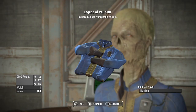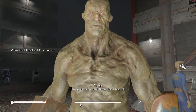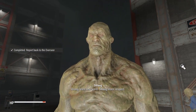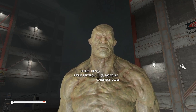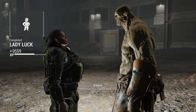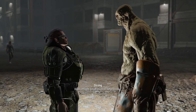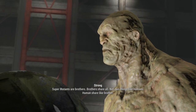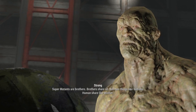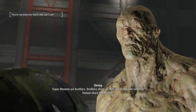Legend of Vault-88 — reduces damage from ghouls by 15%. Strong respects humans. Human fights good, human helps Strong. Super mutants are brothers — brothers share all, not own things like humans. Humans share like brothers.